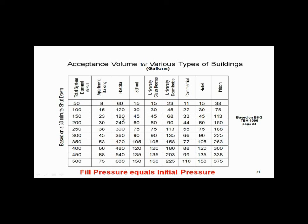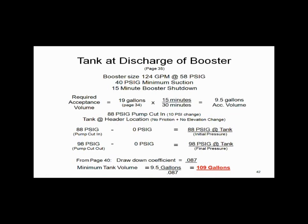If you were in a hospital, there's a huge difference — hospitals at night don't really shut down, so you need a much bigger bladder tank than for an apartment. One size bladder tank does not fit all applications. So I need 19 gallons of acceptance volume for an apartment to be offline 30 minutes. If I only want to be offline 15 minutes, that's half — so I need 9.5 gallons of acceptance volume between 88 and 98 pounds. Going to a typical tank size chart at 88 pounds with a 10-pound differential, the drawdown coefficient is 0.087, and you wind up needing a 109-gallon tank.